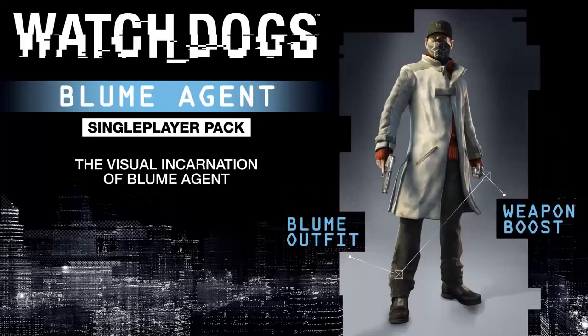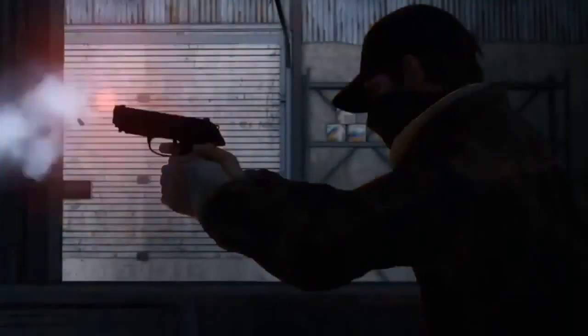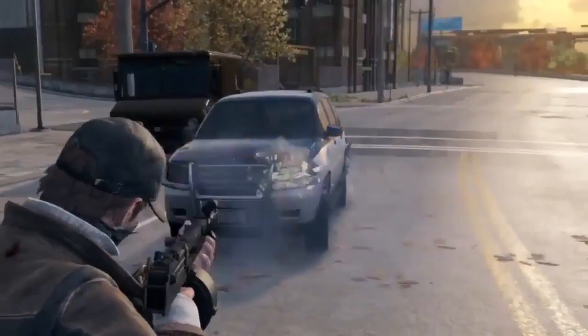And last but not least, the Bloom Agent Pack. It comes with a Bloom Agent outfit and has a perk of greatly reducing recoil on Aiden's firearms. Pre-order this pack from Target to get these items.